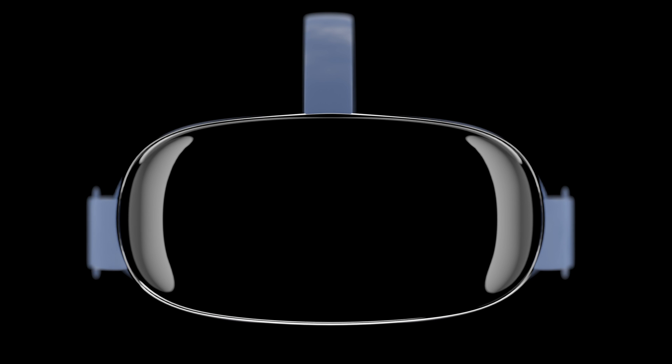Virtual reality headsets completely cover your vision and immerse you in that virtual world. Whether you're doing something like the Oculus that Facebook produces, the HoloLens, or the PlayStation VR 2, there are a lot of different options out there, and Apple looks to be creating its own.